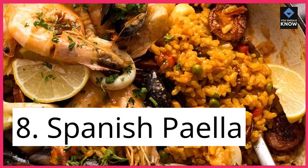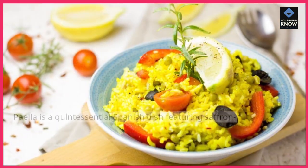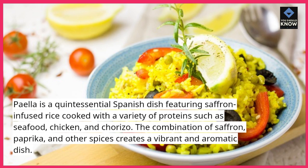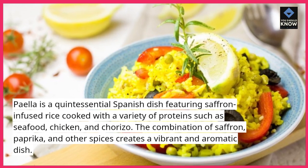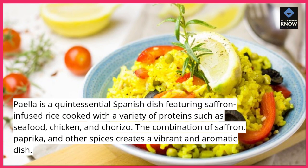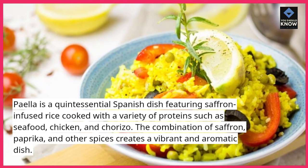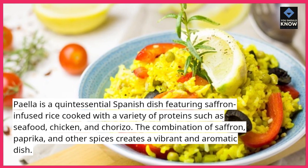8. Spanish Paella. Paella is a quintessential Spanish dish featuring saffron-infused rice cooked with a variety of proteins such as seafood, chicken, and chorizo. The combination of saffron, paprika, and other spices creates a vibrant and aromatic dish.